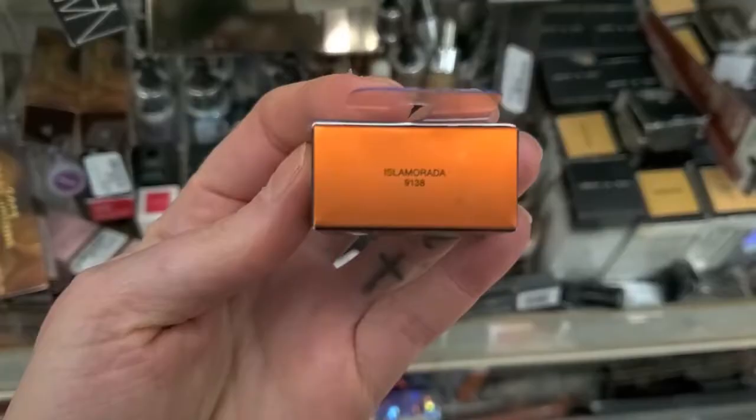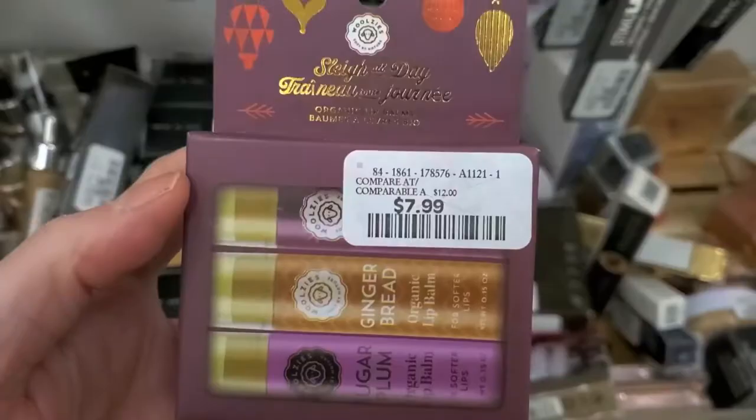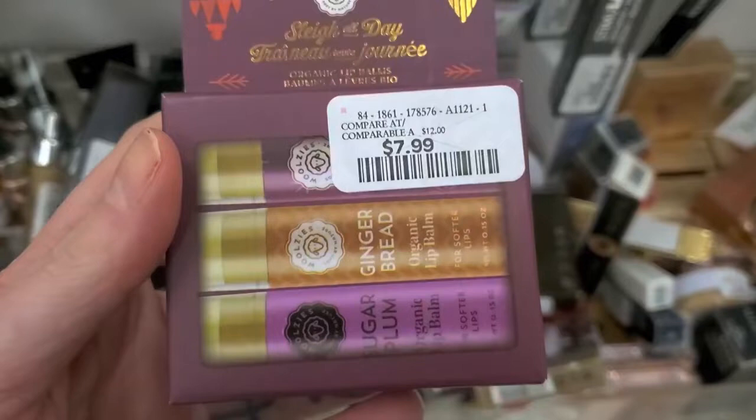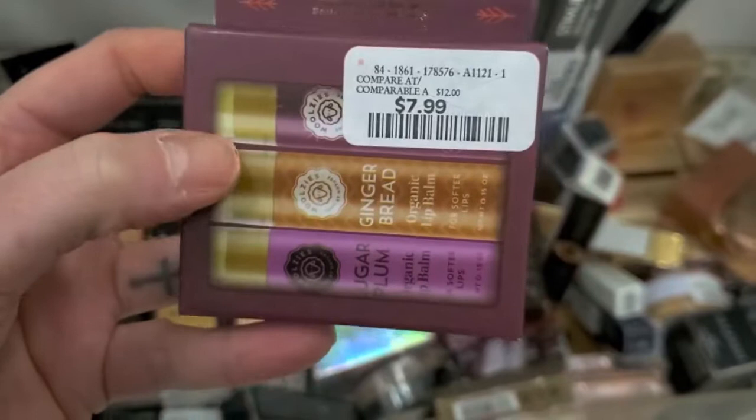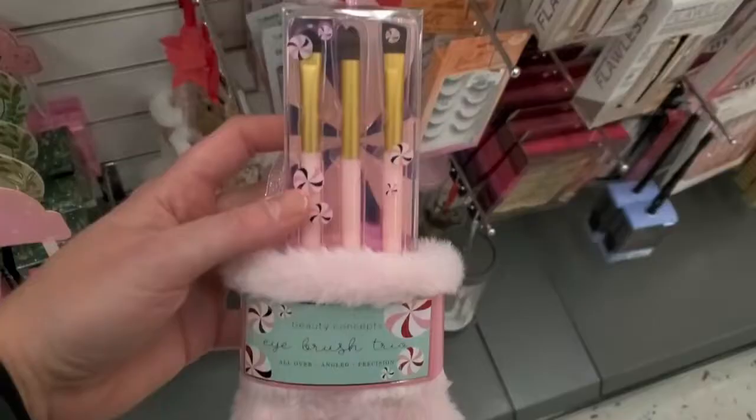This is the NARS Power Chrom Loose Eye Pigment in the shade Islam Morata for $14.99. And there's a cute Christmas lip balm set — Sugar Plum and Gingerbread flavors — you get three of them for $7.99, by the brand Woolzies.